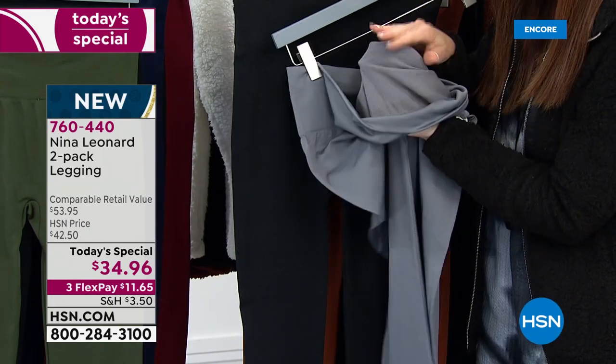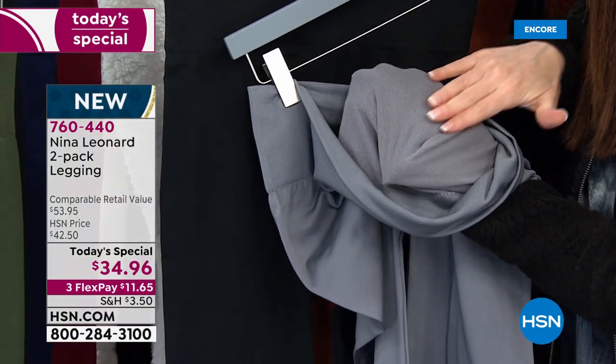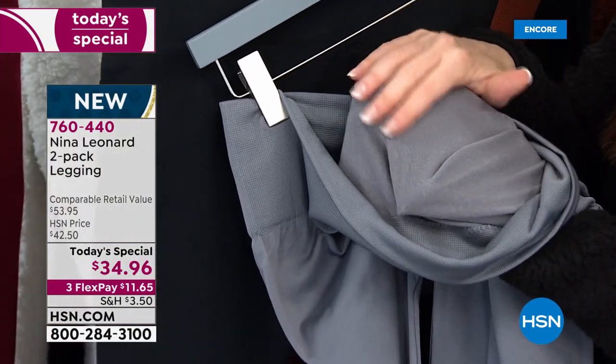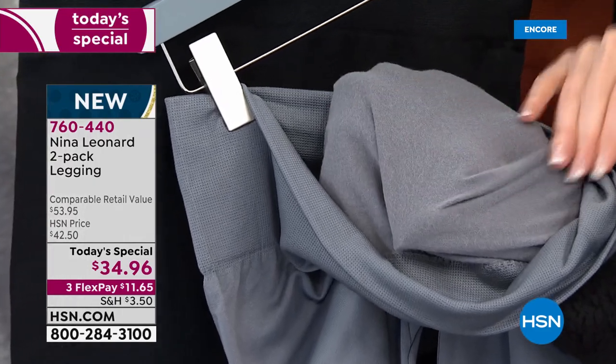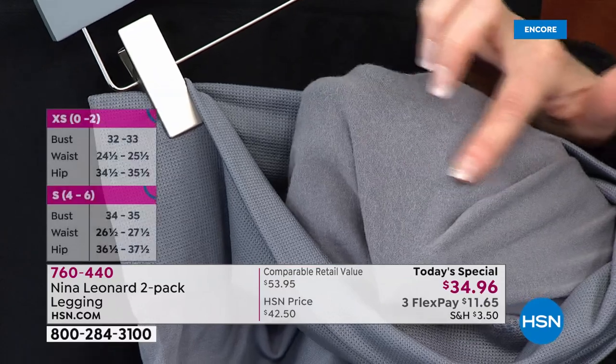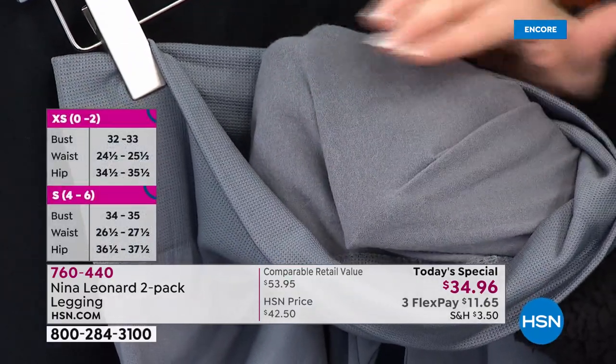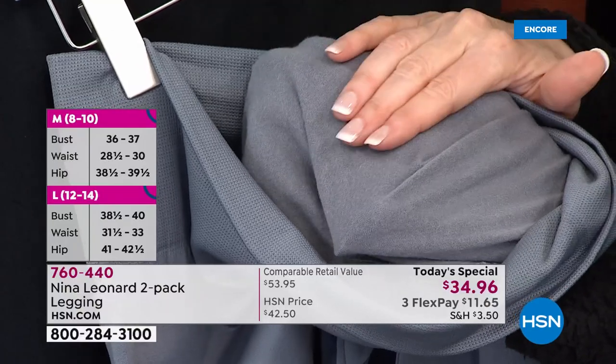Look at the inside — this is what's touching your skin. It is the softest brushed fabric. You've got tons of spandex, easy to just throw in the machine and wash, but they wear all day long. I would wear these to sleep in, underneath my dresses, with a heel, with a flat. You're never gonna wanna take them off.